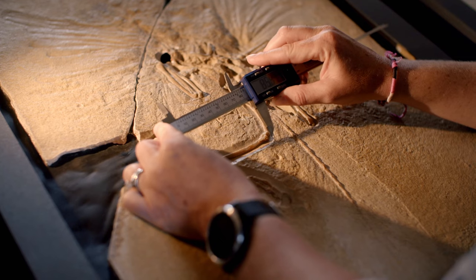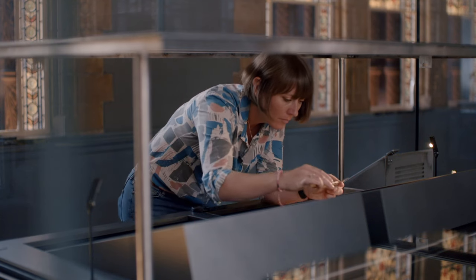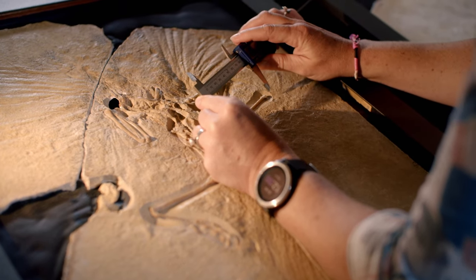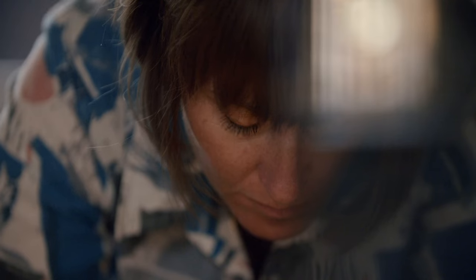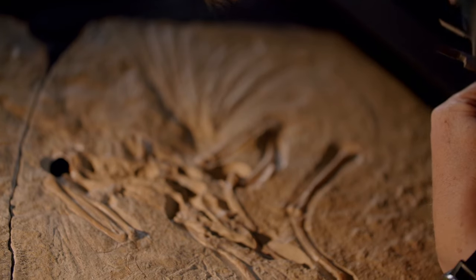Jurassic Park has a huge amount to answer for our opinions about what dinosaurs look like. We tend to think of dinosaurs as big scaly reptilian animals, but what we now know is that many of the meat-eating dinosaurs were feathered. They were probably very bird-like in their behaviour, and many of them we wouldn't have been able to distinguish from birds today.